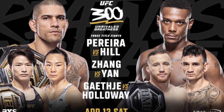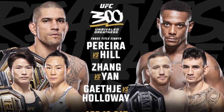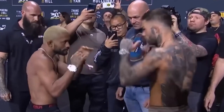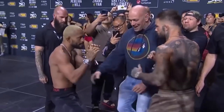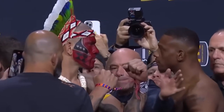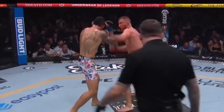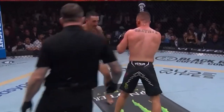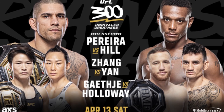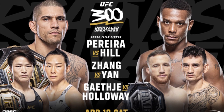One of the most stacked fight cards ever put together in UFC history is in the books. UFC 300 was stacked from top to bottom with amazing fights, with the UFC wanting to usher in the new era of the 300s with a bang. This card was headlined by huge bouts with the light heavyweight title, strawweight title, and even the BMF title on the line. This is the Fight Franchise recap and review of UFC 300.